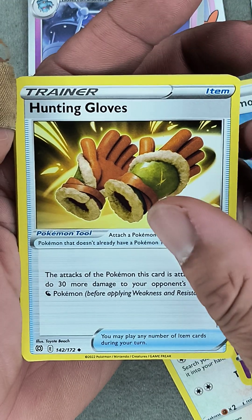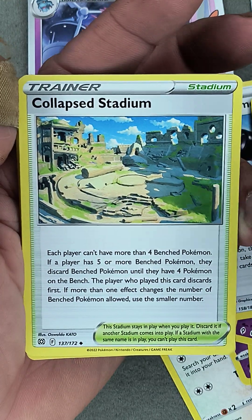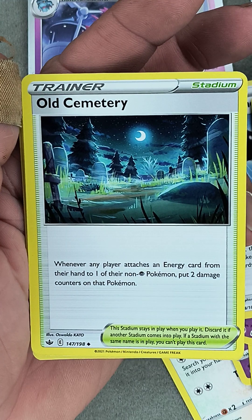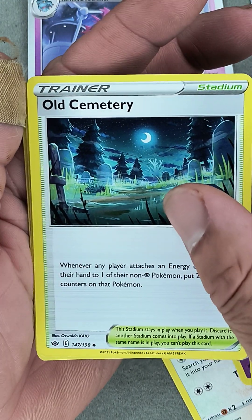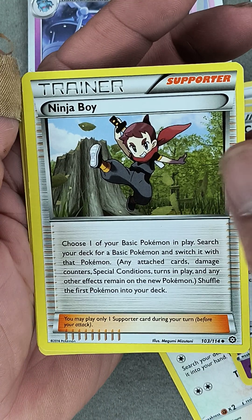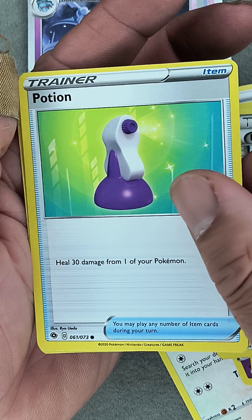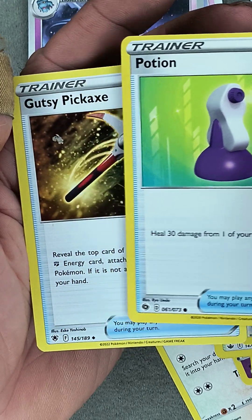Nothing wrong with trainers — I always use them to help me train. Oh man, a lot of trainers, look at that. Good old potion — healed!